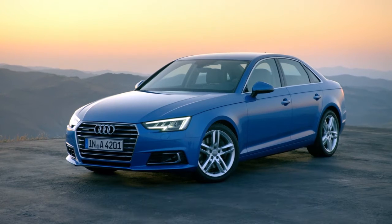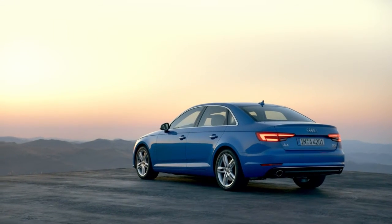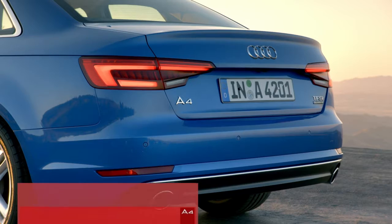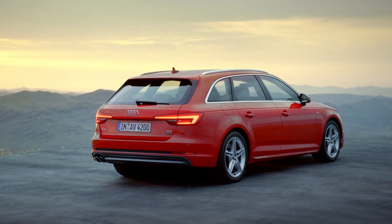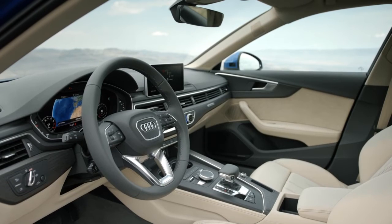The aerodynamic shape is impressive in design and highly effective. With the extremely low CD values of just 0.23 and 0.26, the sedan and Avant stand in splendid isolation right at the forefront of their class. That saves fuel and keeps the interior pleasantly quiet.